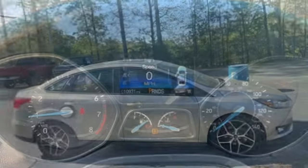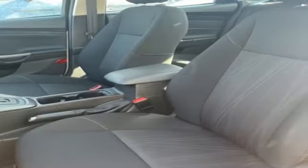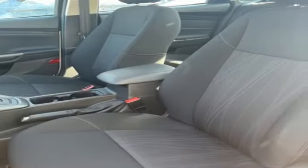Bluetooth wireless audio streaming, AppLink, Apple CarPlay and Android Auto, dual zone climate control, rear parking sensors.